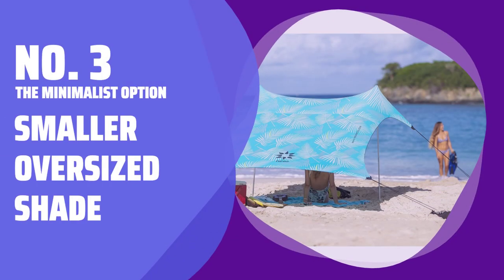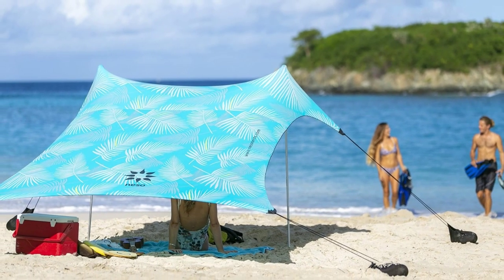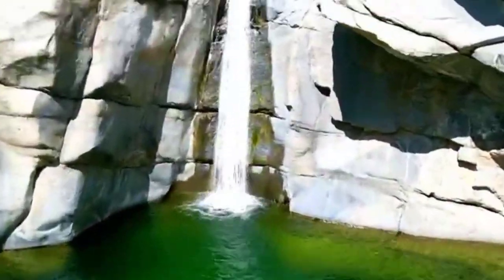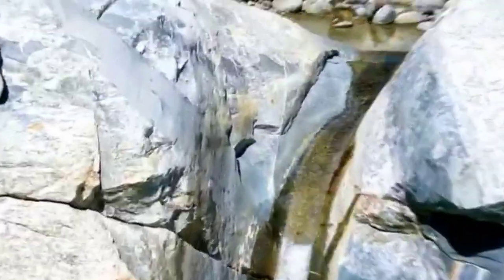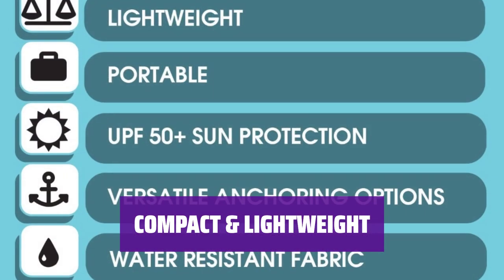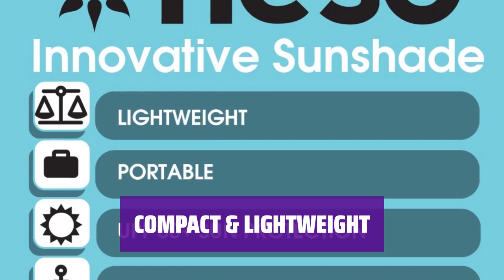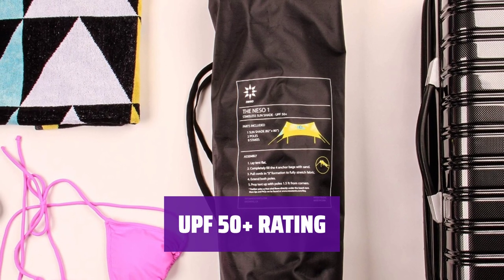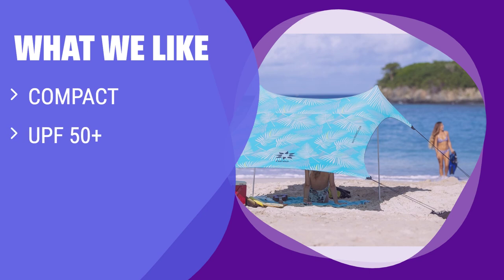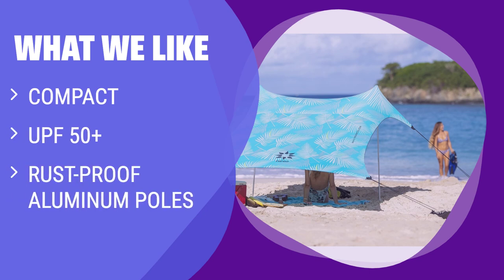Number 3: The Minimalist Option — Smaller Oversized Shade. Stay shaded all day with this 7-foot nylon shade. It's supported by rust-proof aluminum poles and reinforced corners, so it'll stay secure even in strong winds. Easily transport this shade from your house or car to the beach. When folded up, it's relatively lightweight and compact, making it hassle-free to carry. With a UPF rating of 50+, this shade will protect you from the sun's harmful rays all day long. If you need a compact UPF 50+ beach tent with rust-proof aluminum poles, the Niso Beach Tent is the perfect choice for your beach day.